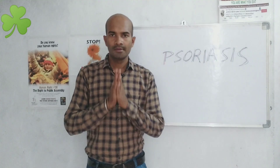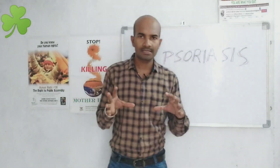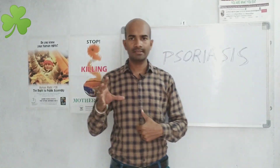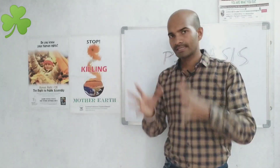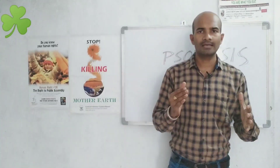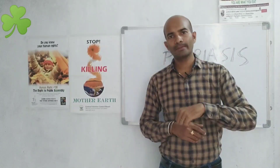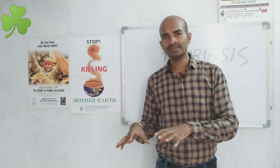Thank you so much for joining us. Many of us have been discussing psoriasis. Today we have a home remedy to discuss for psoriasis.